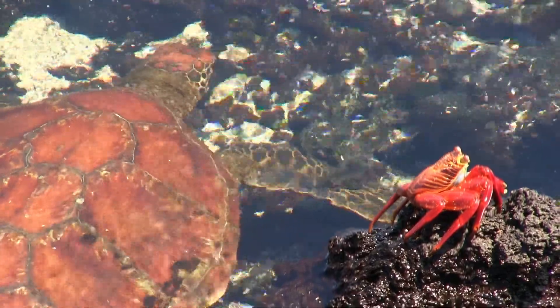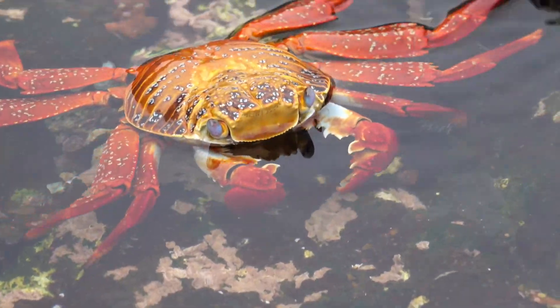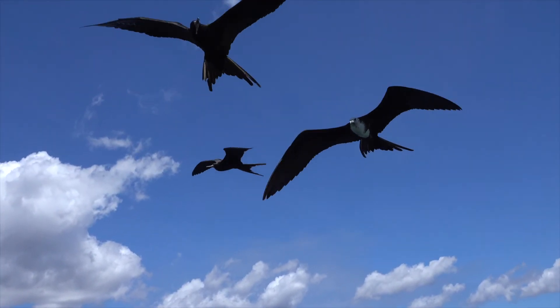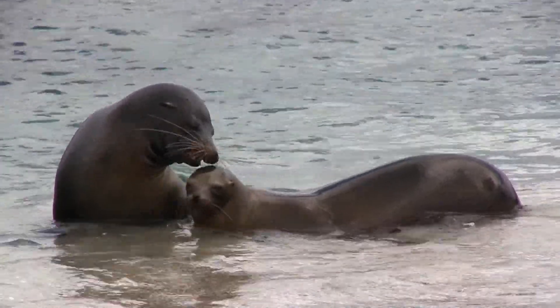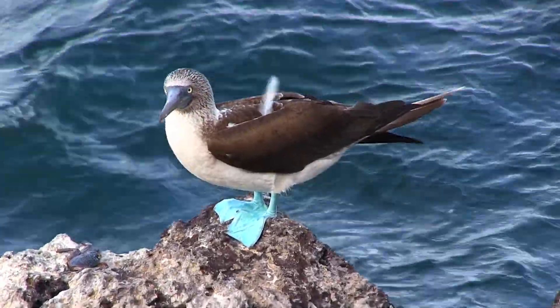Perhaps no natural landscape on Earth is more instantly recognizable, more biologically fascinating, or more important to our modern understanding of the history of life than the Galapagos Islands. It's home to the only penguins north of the equator, thousands of sea lions, and the famously strange blue-footed booby.